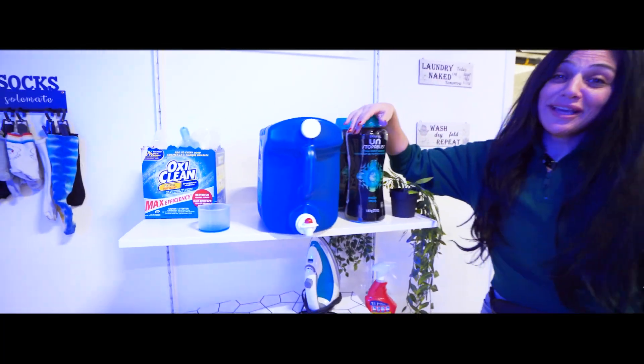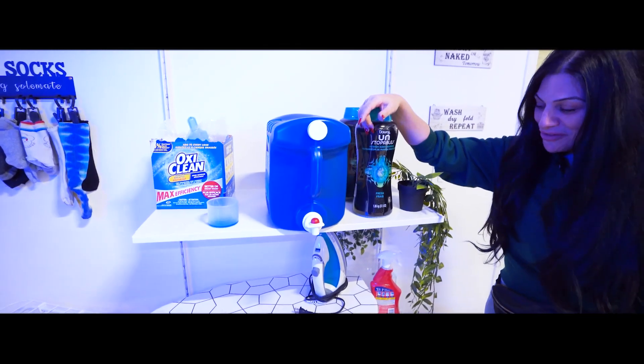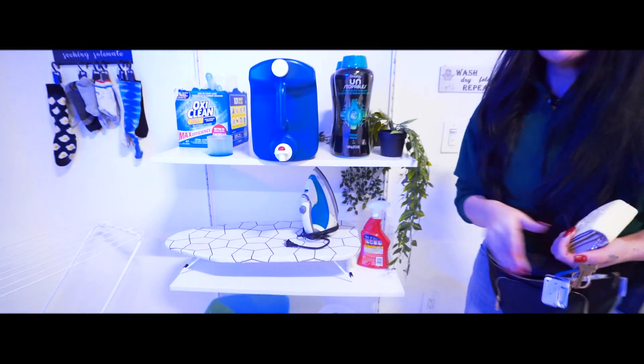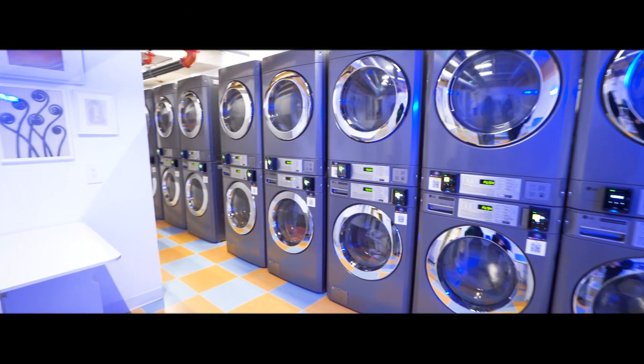Here at Palais, we take care of you. We provide community detergents and softeners. We've got an iron and a steamer. So just before you have to go out, you can come here, get ready, do your laundry, and you're out the door.